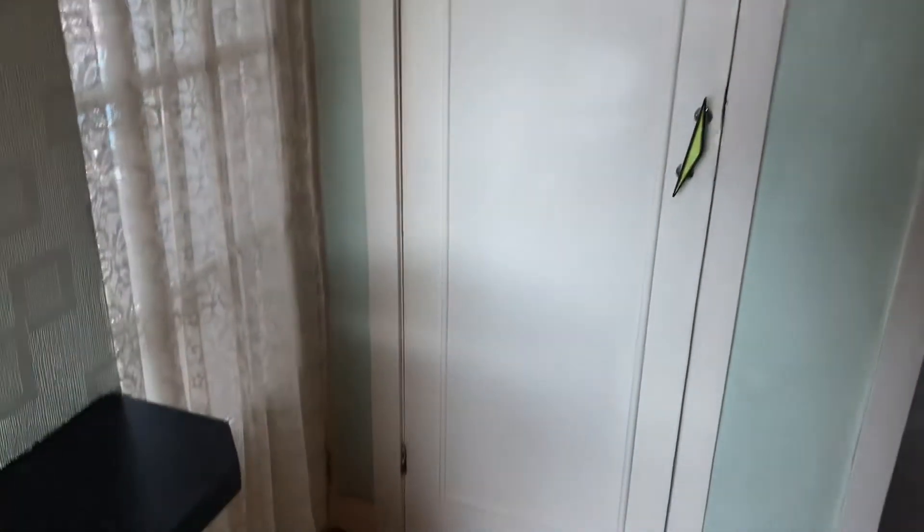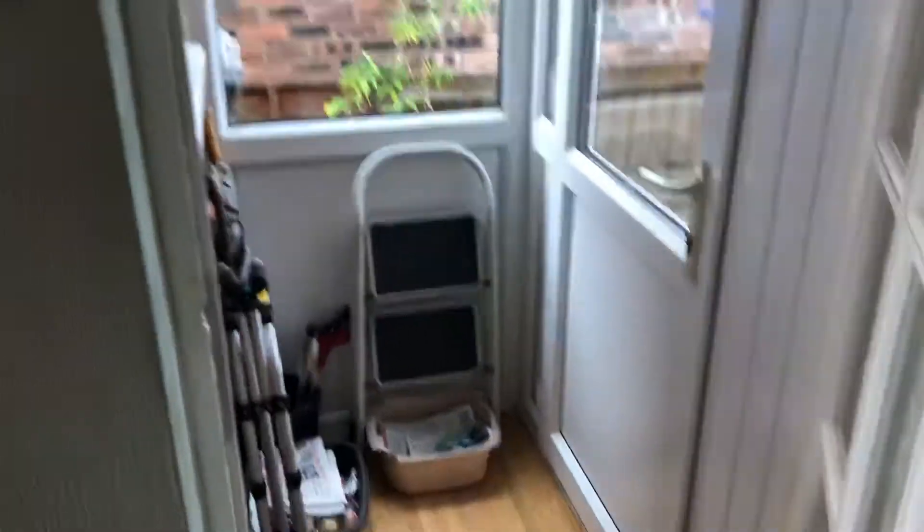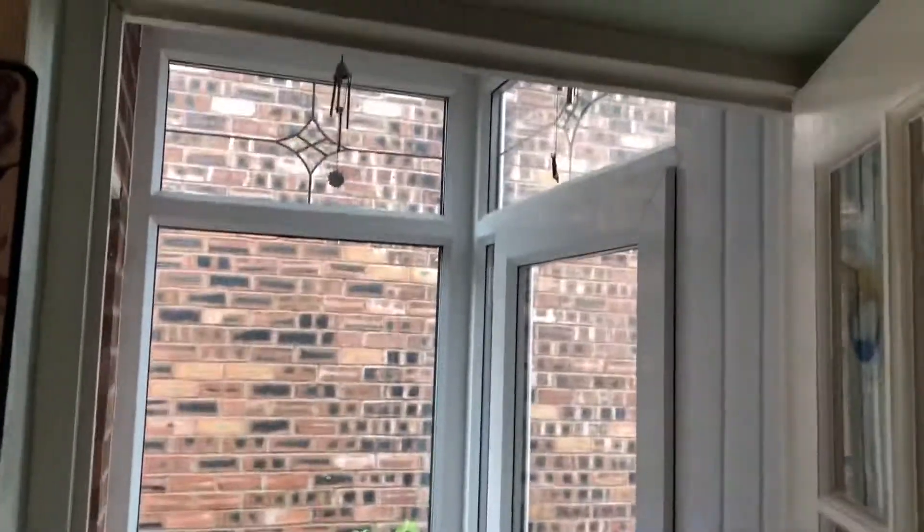There is a small under-stairs cupboard through there, and just in here there's another little porch way which is ideal if you wanted to enter the property through the back.